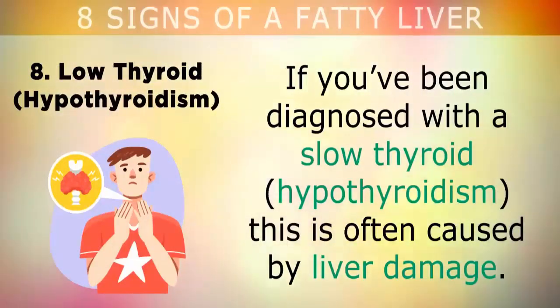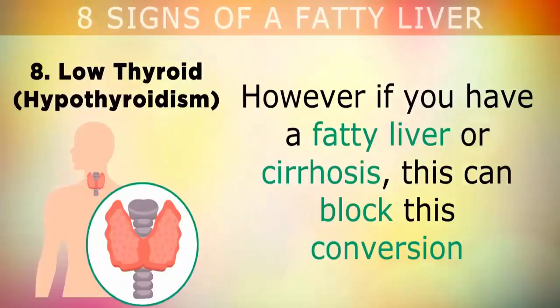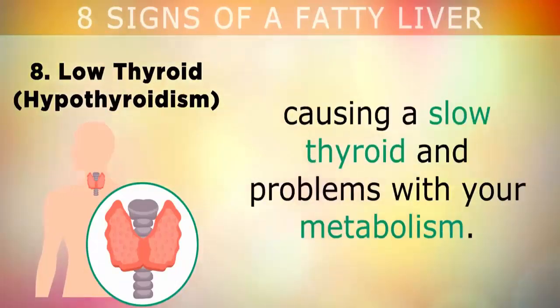Sign 8: Low thyroid. If you've been diagnosed with a slow thyroid, this is often caused by liver damage. Your thyroid hormone called T4 is activated and converted into T3 inside your liver. However, if you have a fatty liver or cirrhosis, this can block this conversion, causing a slow thyroid and problems with your metabolism.